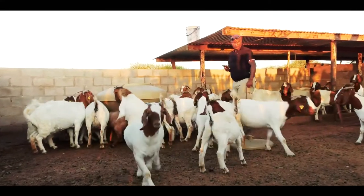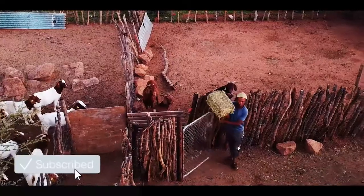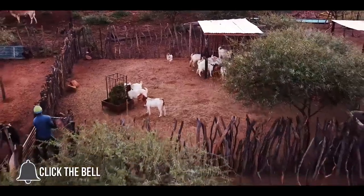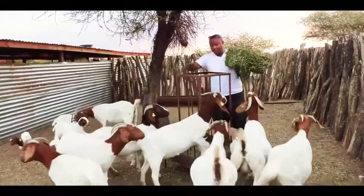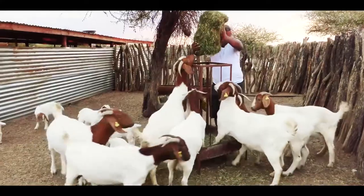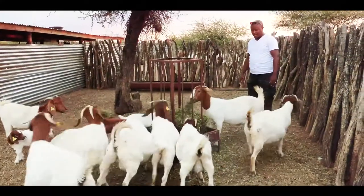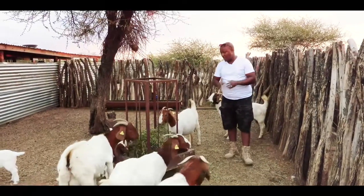Come with me, let me show you how they love our feed. We have these cages that are built for lucerne — we always put one bag of lucerne inside. As you can see, they really love the alfalfa lucerne.